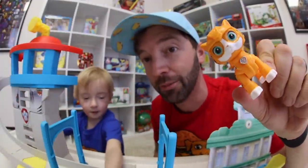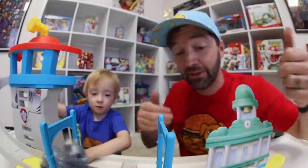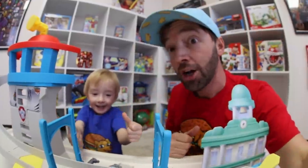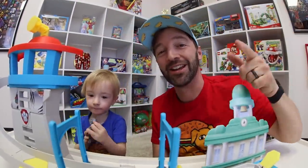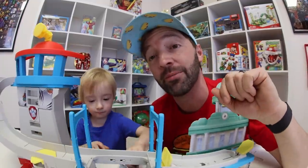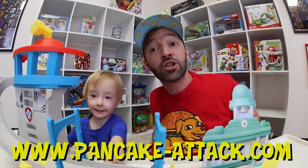If you're a cat person and wanted a Paw Patrol cat toy, this is definitely a cool option. I'm going to give it two thumbs up — it's built well and it's fun. Cyrus gives it two thumbs up also. Thank you guys so much for watching! If you want to see more videos from us hit the subscribe button, and remember pancake-attack.com to join the t-shirt club.